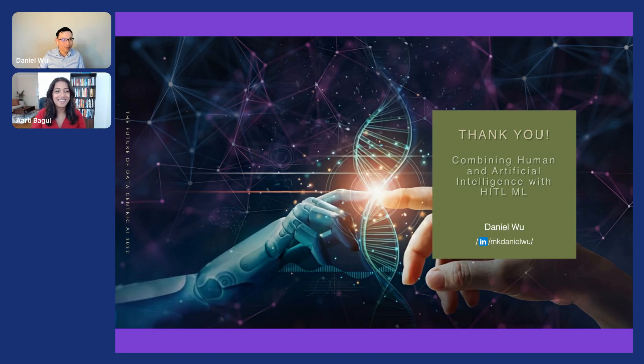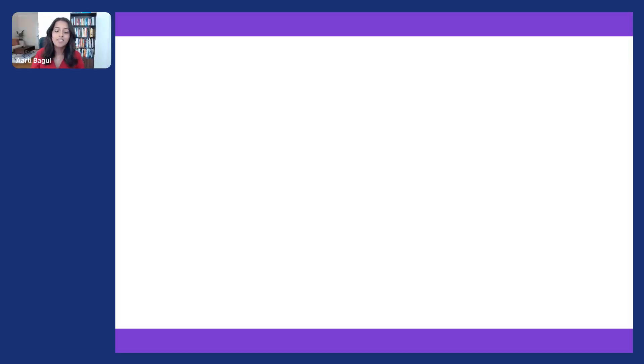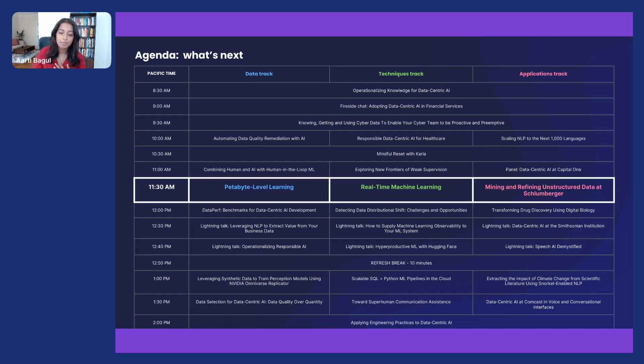For our audience members, if you could take a moment to go to the polls tab and give your feedback on that session, we would really appreciate that. You will be moved to the next session starting shortly. You're in the data track; there are two other tracks — the technique track and the applications track. By default you will be pushed into the data track, but if you want to move to another one, click on agenda and choose the session you'd like to attend. See you at the next one shortly.